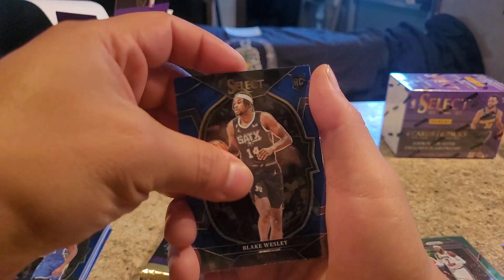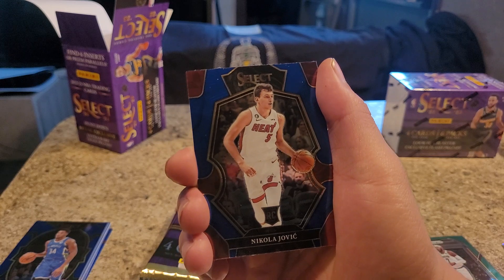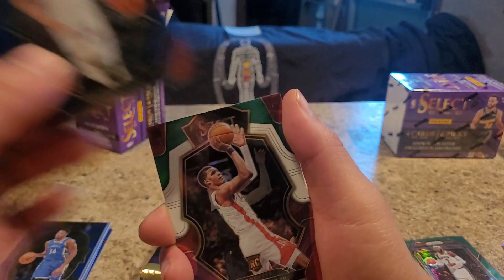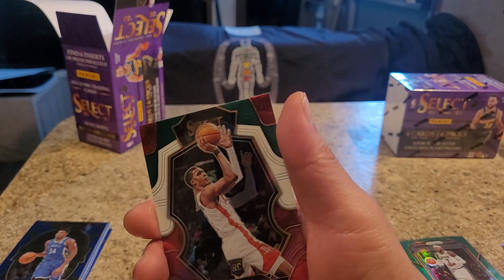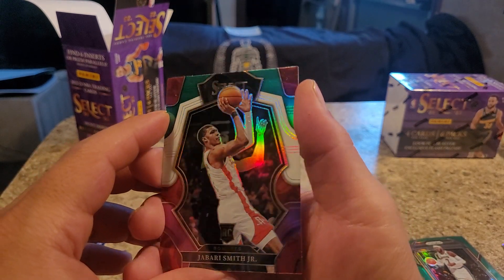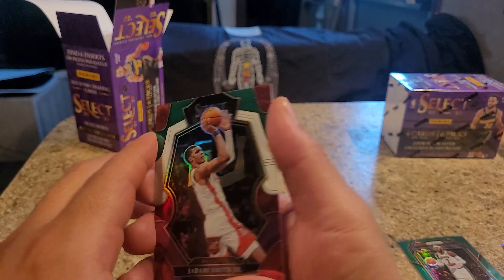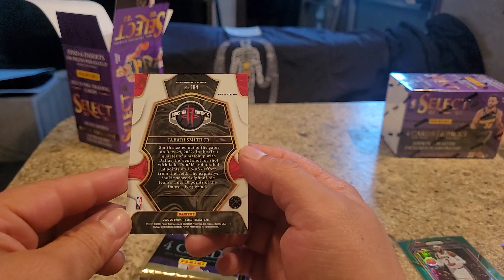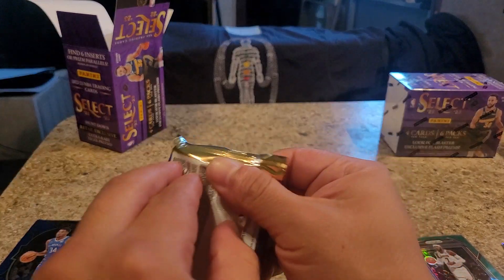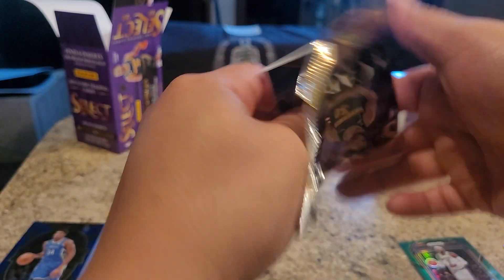Blake Wesley rookie card. Nikola Jovic - that's someone totally different, not Jokic. Jabari Smith Jr. - nice. I like that after image of his arm as he's shooting. Not a bad card. He's with the Rockets - that's a rookie card too, I just saw that.